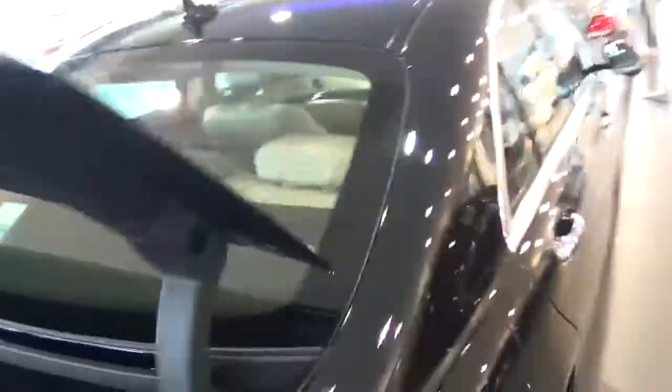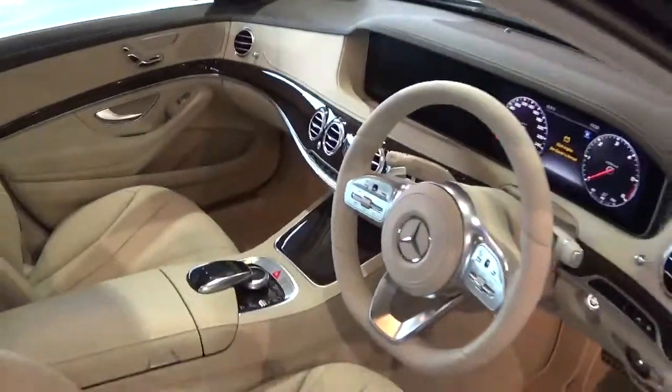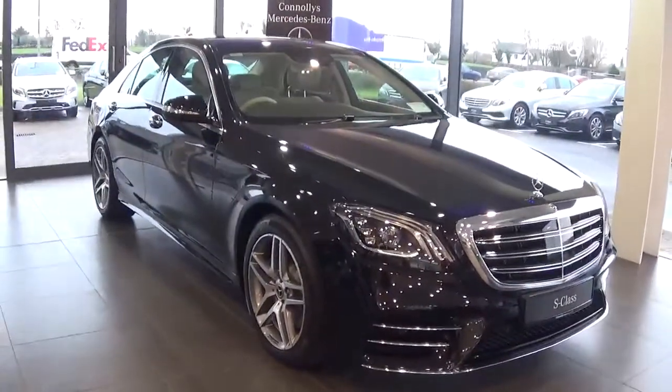The car comes with a long list of equipment including climate control, satellite navigation, and high beam assist. For more information on this car, contact our sales team on 091-337-400 or visit our website at www.connellys.ie.